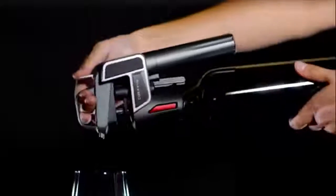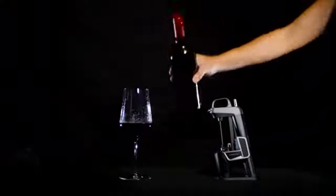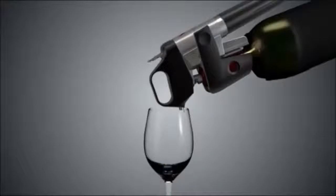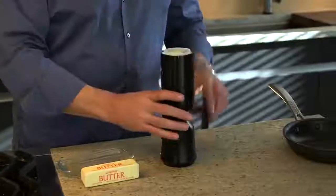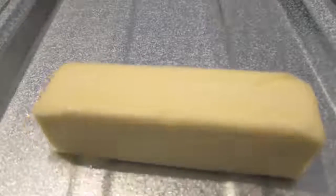#72: Wine Saver. Inserts a thin hollow needle through the cork to access the wine. #71: Tortilla Maker. Transforms a pot of fresh dough into a hot and delicious tortilla. #70: Butter Sprayer. Transforms butter stick to butter spray in seconds.